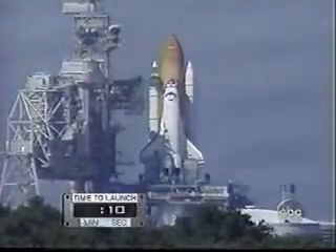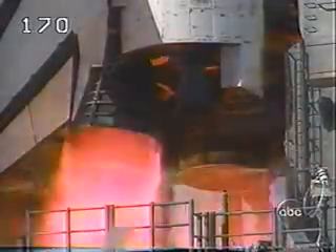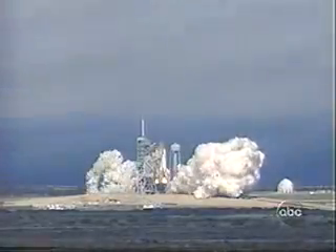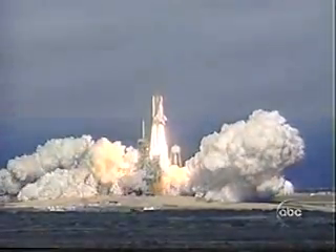T-minus 10, 9, 8. We have a go for engine start. 5, 4, 3, 2, 1. Booster ignition and liftoff of Discovery with a crew of six astronaut heroes and one American legend.